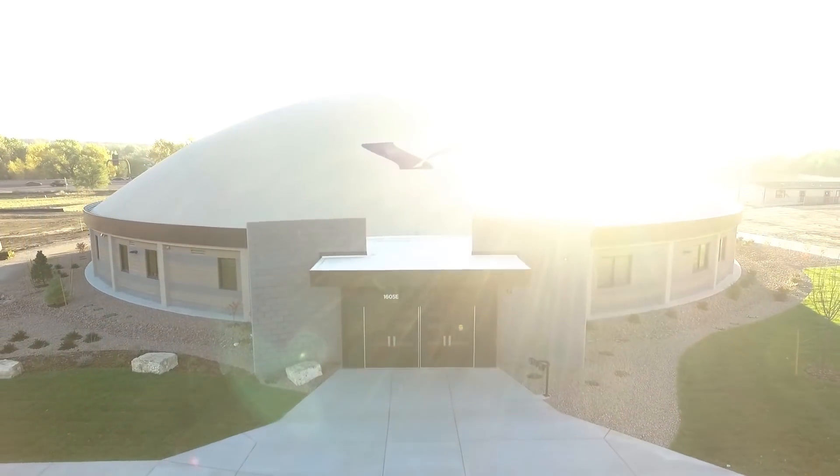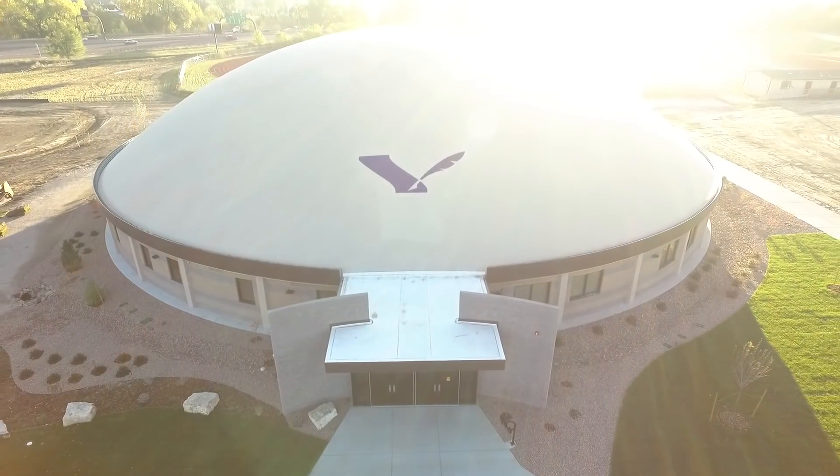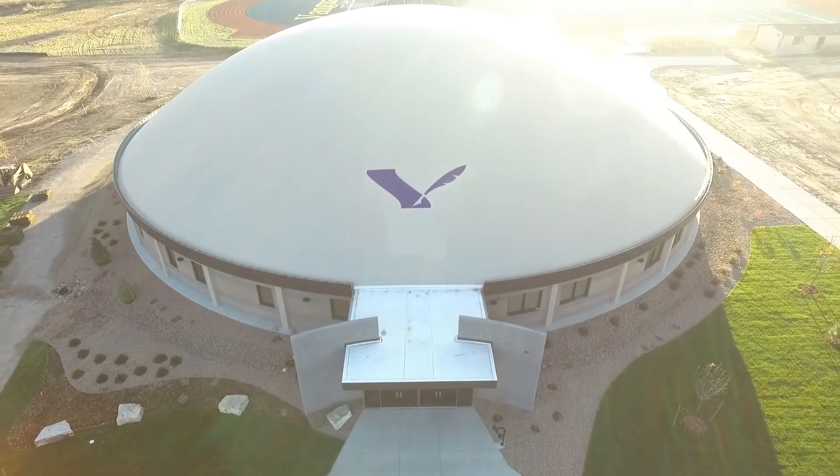The dome itself I think is beautiful — a really striking structure here on our campus. Our teachers and students go in and have a brand new teaching space that's larger both in width and length, but also has a higher ceiling. Research shows that space and aesthetics really make a difference in learning, and this dome is evidence of that.